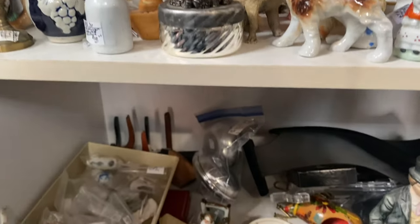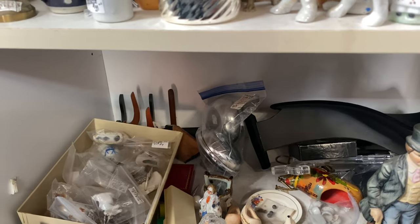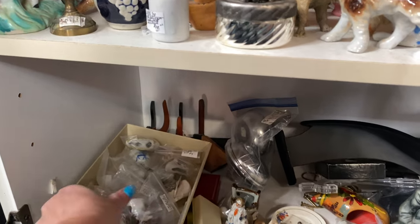Those are little teacup holders back there.